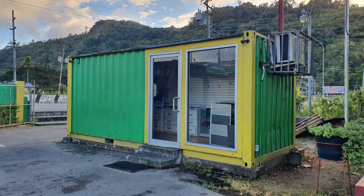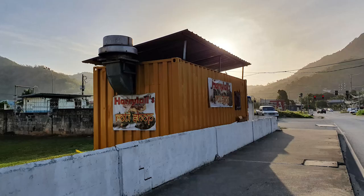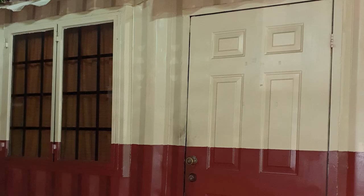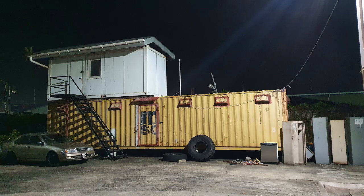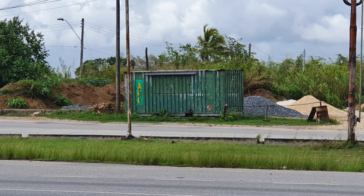I must admit, I am surprised at how many shipping containers have been used locally for home and office space for quite some time. This project has given me a renewed sense for the need for affordable, eco-friendly housing. I take the time at this moment to acknowledge the pioneers of the shipping container conversion trend. Cheers!